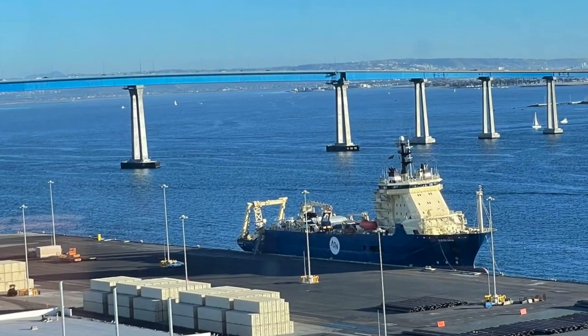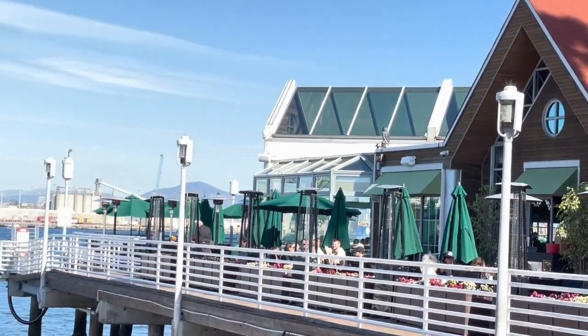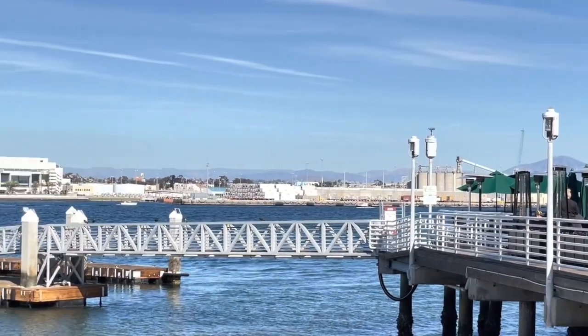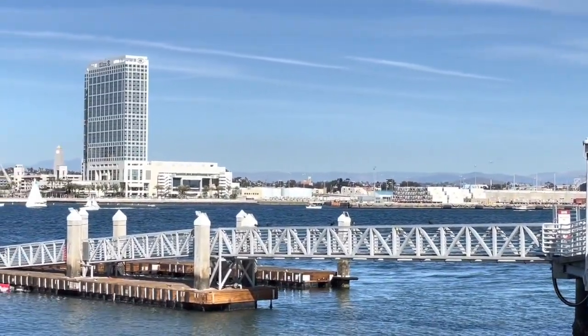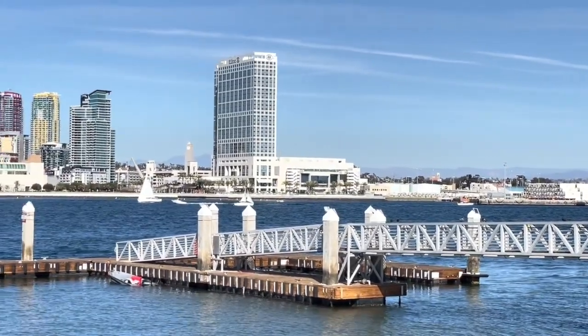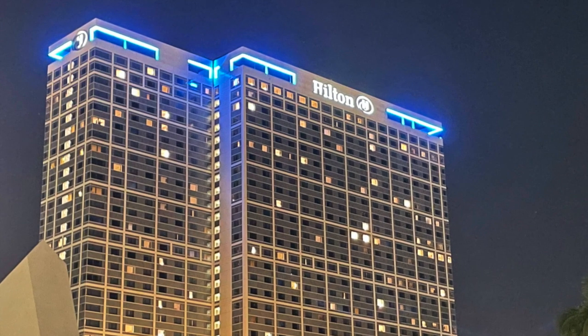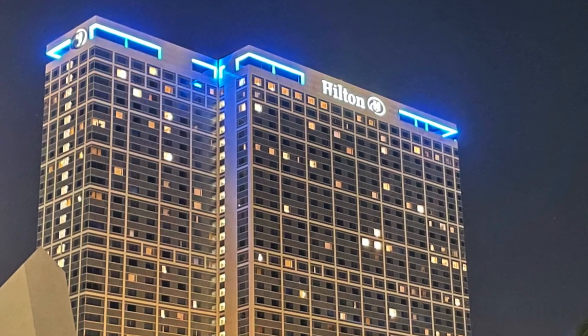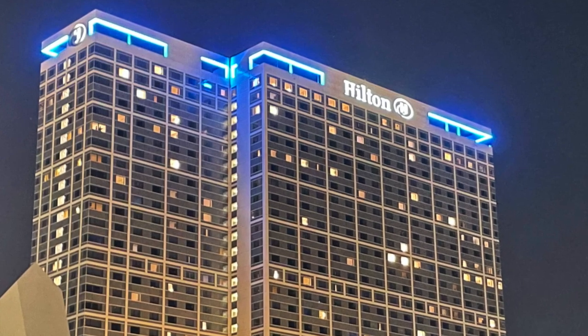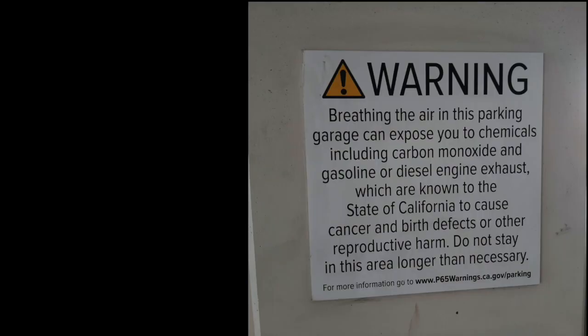There are less expensive hotel options in the area and there are more expensive options too. This was a really nice hotel though — a great home base for a wonderful week in San Diego. Click the links at the end of this video to see our Top 10 Things to Do in San Diego video, or click the other link to see our playlist of all of our San Diego videos so far. A couple more are still on the way. Please click the subscribe button and notification bell so we'll be sure to see you next time we're traveling through.